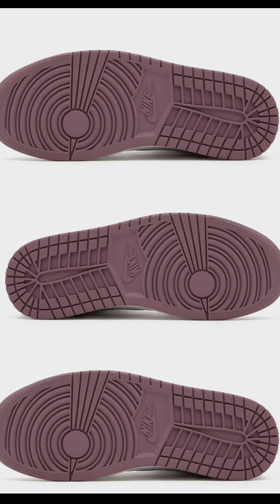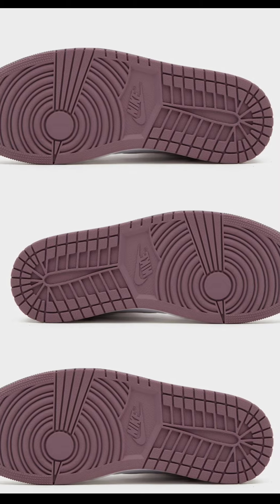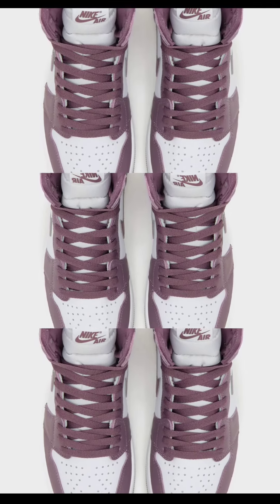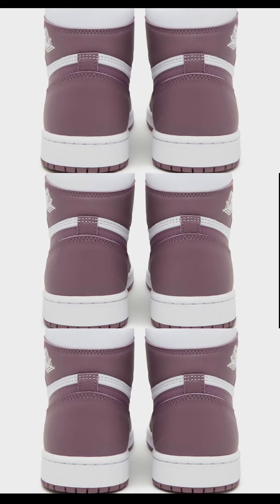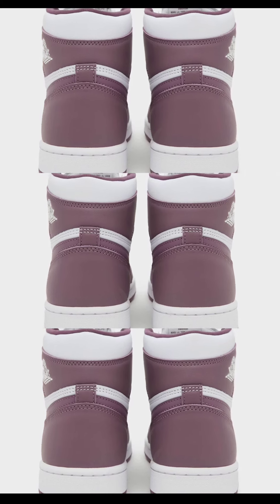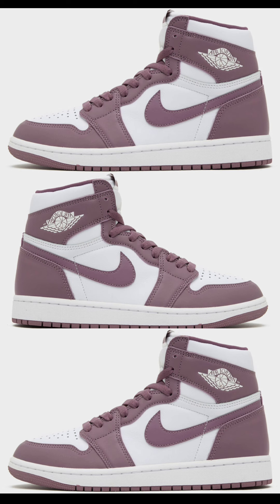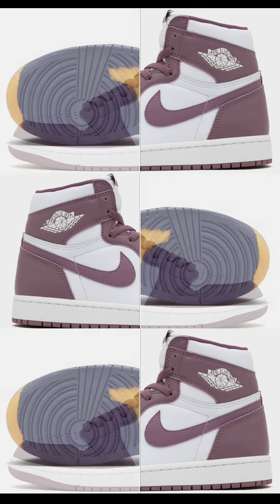Next, updated images of the Air Jordan 1 High Mauve, dropping October 14th for $180. White Sky J Mauve is the color scheme — not bad at all. I've seen these in mids and lows and they're definitely impressive. If they have really good quality leather on this, it might be a keeper. Let me know what you think and if you see yourself adding it to your collection.